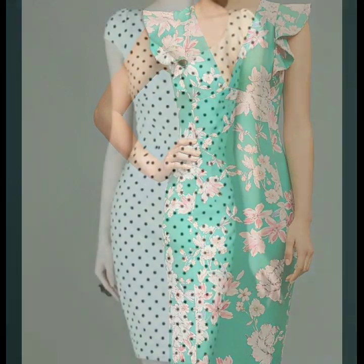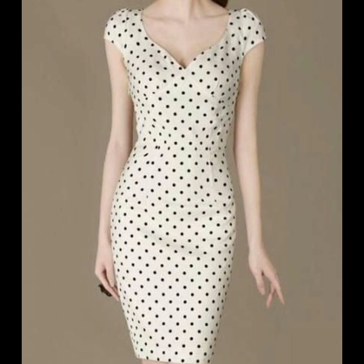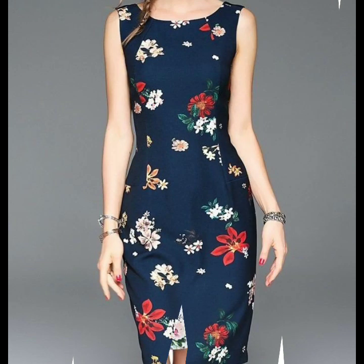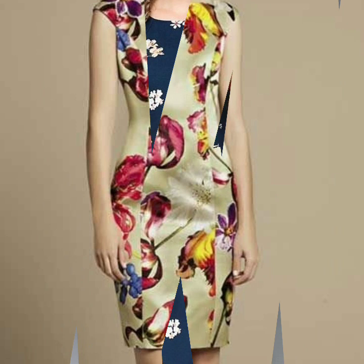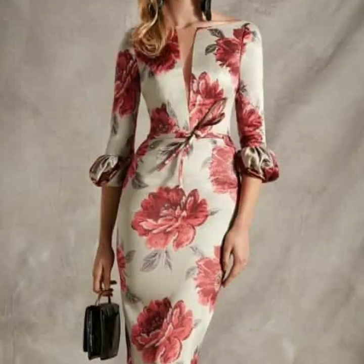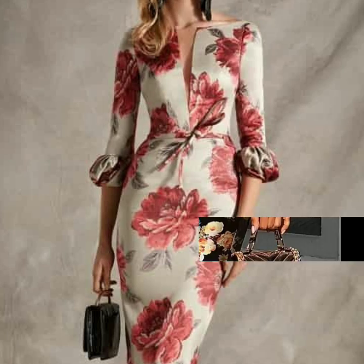If you want to stay updated with the latest fashion trends, my channel is all about the latest fashion trends — you can get new ideas, designs, and inspiration. If you are loving these floral print bodycon dress designs, please do like my video and subscribe to my channel.